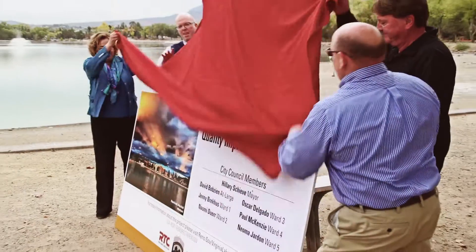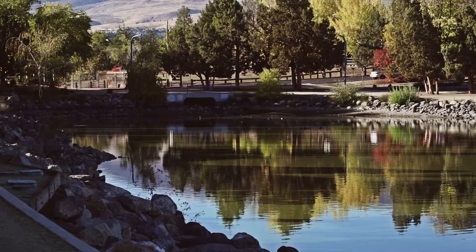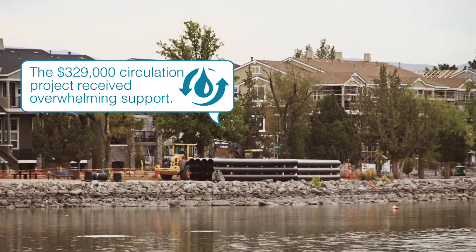Today is amazing because we are kicking off the Virginia Lake water quality solution. This is the first step. We are looking at improving water quality by circulating the water within the lake. As we have water coming in and as we're able to get the full mixture along the whole lake, when we do have drought conditions, our water quality will start from a better condition than it is today.